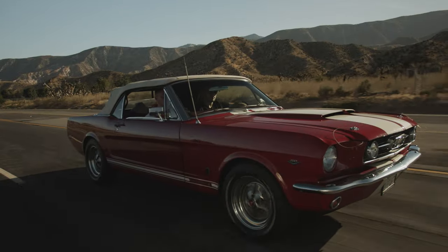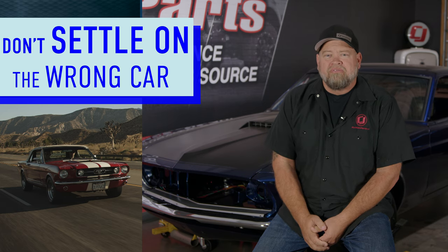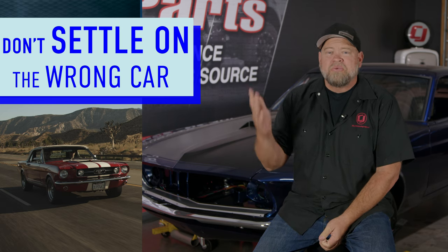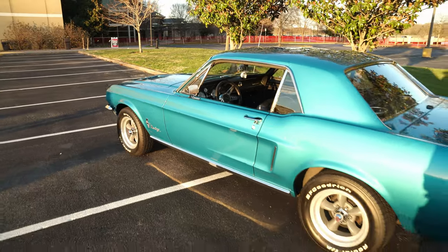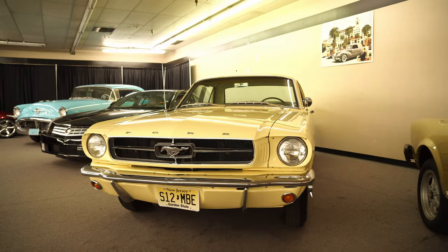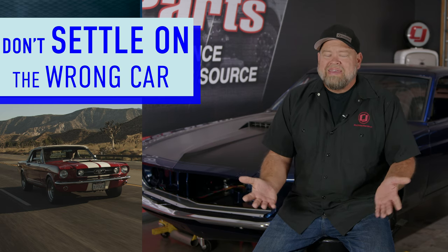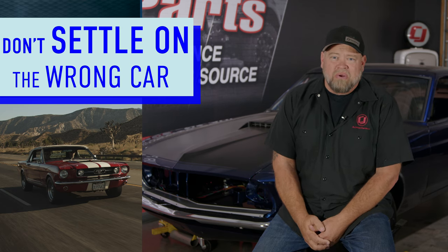Mistake number four: don't settle for the wrong car. Even if it's close to what you want, don't settle when you're looking for the car you really want. I've been lucky enough to own a lot of Mustangs — probably between 60 and 70 at this point, honestly lost count. Oftentimes I bought the wrong car: I wanted a coupe and I settled for a hatchback, I wanted a 289 and I settled for a six cylinder. When you do that, you end up not being completely happy with your purchase and you might end up selling it.